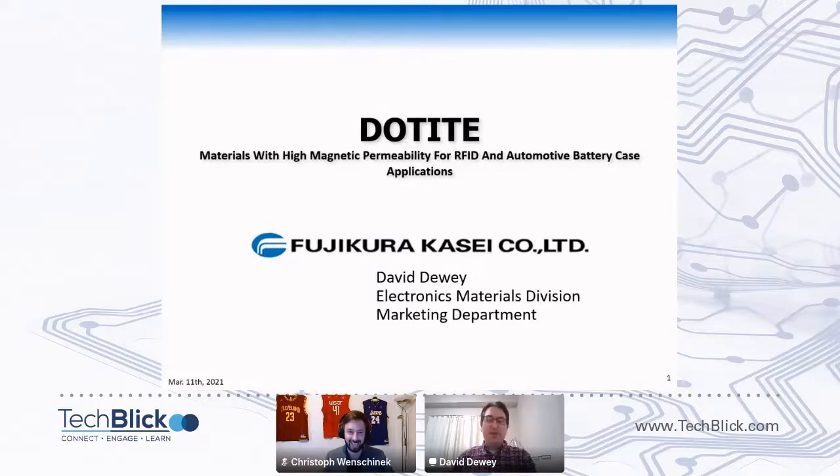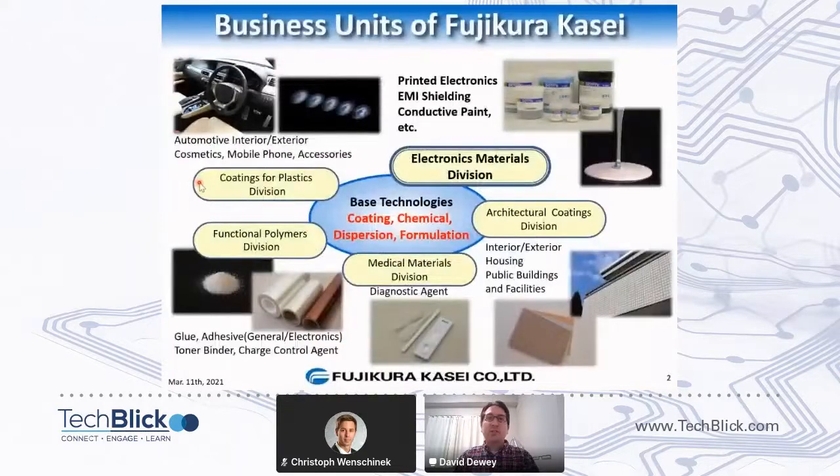Thank you for the introduction. I'm Dave Dewey with Fujikura Kasei. I've been asked to talk a little bit about our magnetic shielding materials, so let me just go ahead and jump right into a quick introduction to Fujikura Kasei — who we are and what we do.